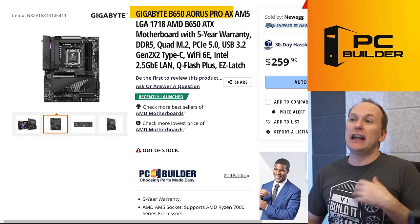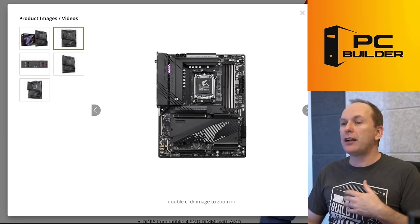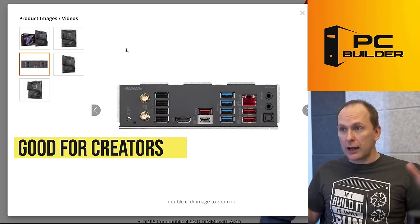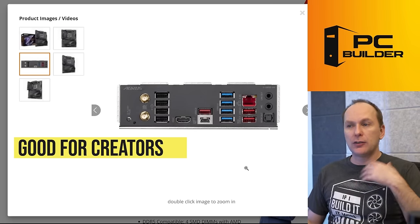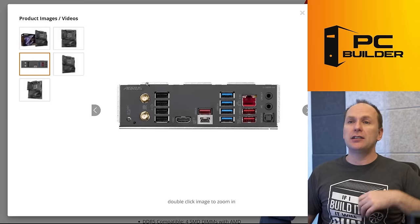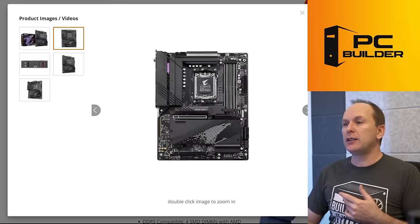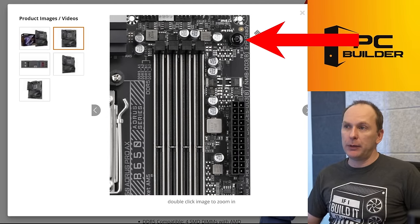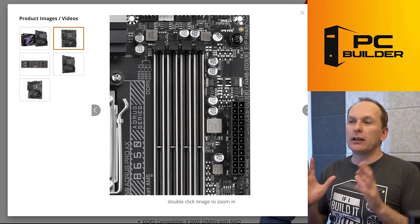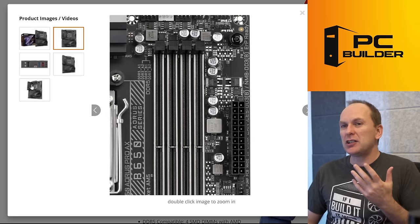Let's start with the Gigabyte B650 Aorus Pro AX — a great board. It has ALC1220 audio codec, a nice audio section, and four M.2 slots, which will be attractive especially to creators who want a lot of storage. It has typical Gigabyte good rear USB connectivity including high-speed ports and USB 2.0 for mice and keyboards. One feature this board has that similar boards in its class don't is a power button on the board itself, which is a nice touch for bench testing.